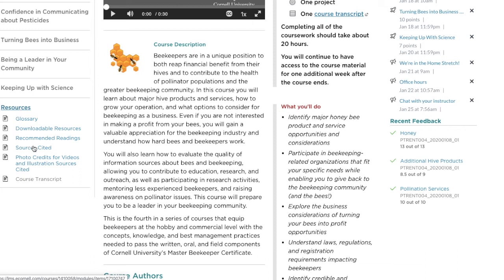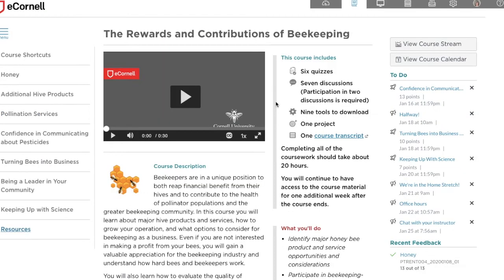You'll also find a resources section where you can download the course material and additional information. These courses do not require any textbooks, but you can download the course content as a PDF, which serves as a resource in the future. That's basically the course in a nutshell. Feel free to read the rest of the article for more in-depth information and my opinions. I highly recommend this course — thanks for watching!